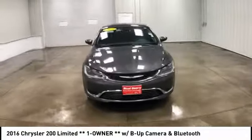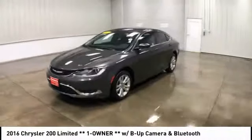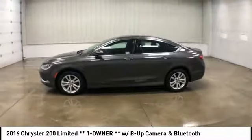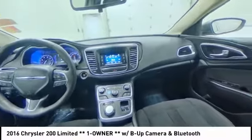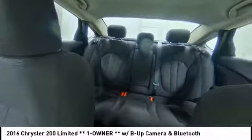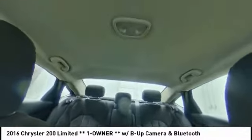This vehicle has less than 55,000 miles. Here are some of this vehicle's great options: traction control, keyless entry, stability control, steering wheel audio controls, backup camera, anti-lock braking system, Bluetooth, power steering, adjustable steering wheel, driver airbag.